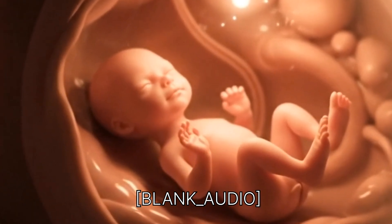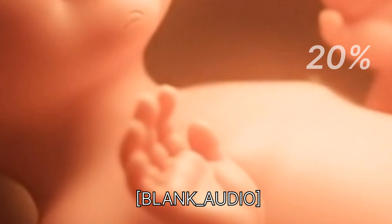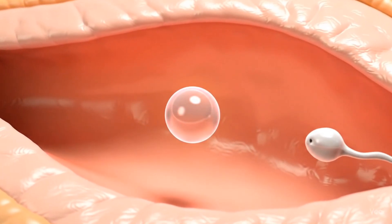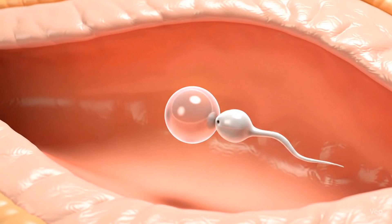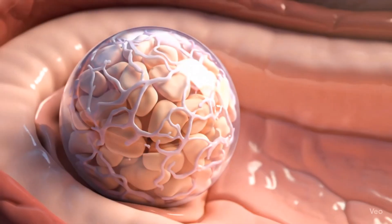The IUI process increases the chances of pregnancy by 20 percent. But how does this treatment increase the chances of fertilization? During IUI, or intrauterine insemination, healthy sperms are placed near the egg to help fertilization.